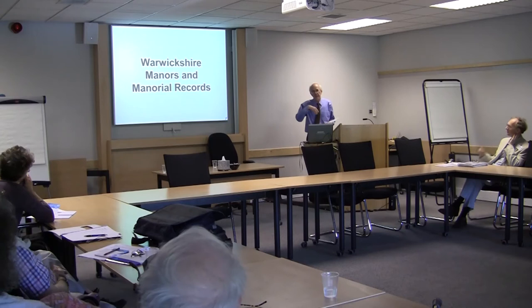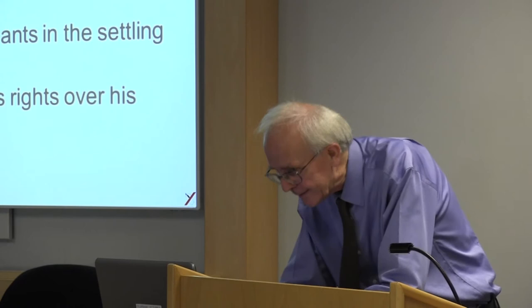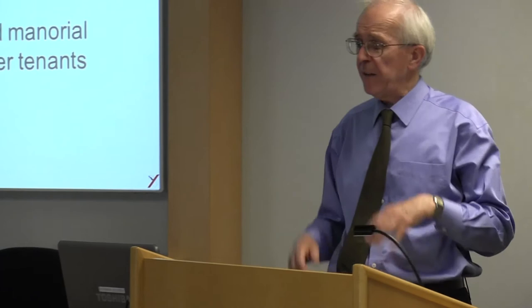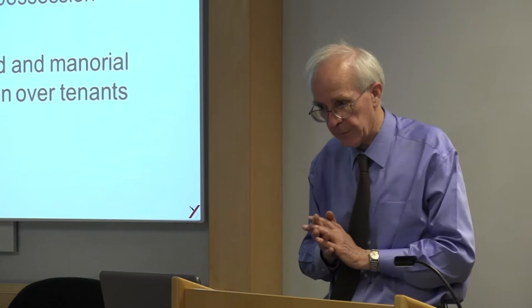As part of Neil's work, he produced a PowerPoint presentation explaining what manors are, what sort of records you can expect, and what sort of Warwickshire material there is. What is a manor? A mansion or country residence, an estate or land in possession, a lordship with a lord, and aural courts with jurisdiction over tenants. A manor can be all of these things at different times depending on the circumstances.